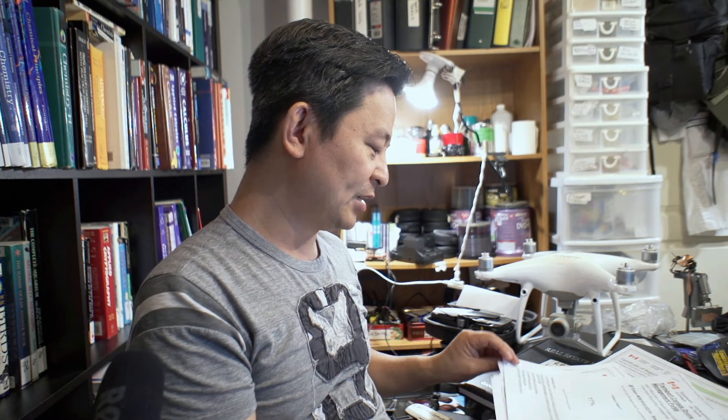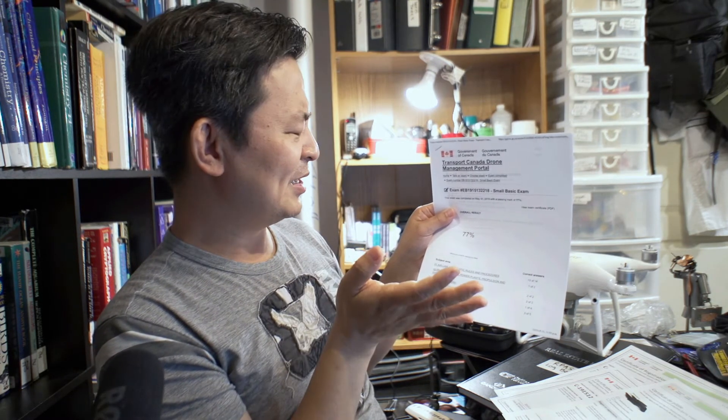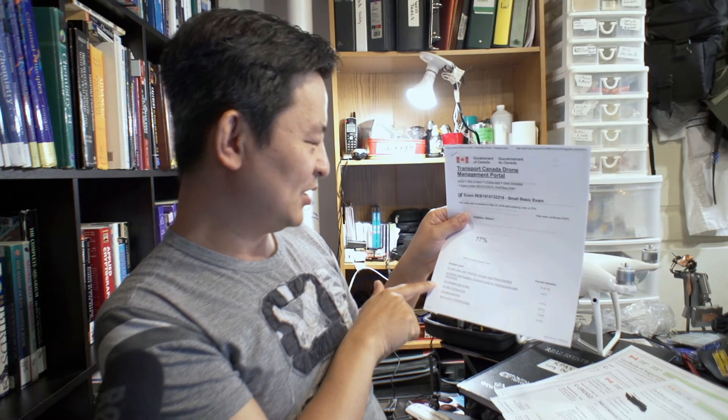Let me show you the breakdown of my test by category. In air law, air traffic rules and procedures I got 13 out of 14, which is awesome — I have to attribute that to the Transport Canada documents. But 13 out of 35 overall is not enough to reach the passing mark, so I had to score well in other fields. I did really well in human factors and meteorology was great too.